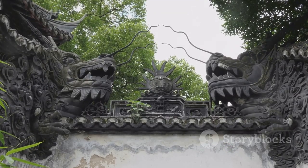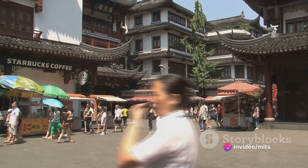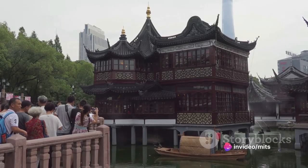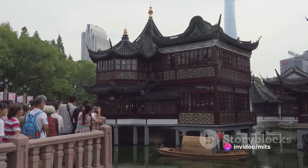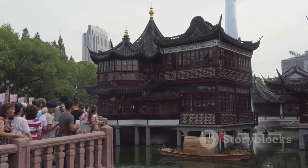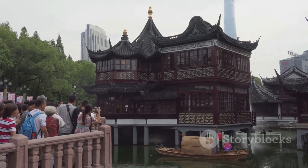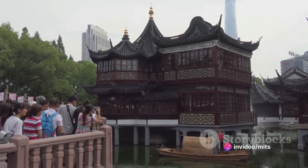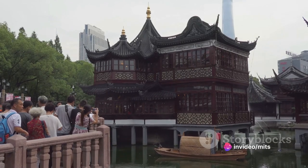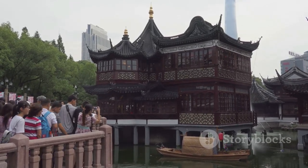Yu Yuan Garden is more than just a beautiful greenscape — it's a symbol of Chinese culture. The garden's layout, reflecting the traditional Chinese philosophy of harmony between man and nature, serves as a reminder of the country's rich heritage, its values, and its enduring love for beauty and balance. A visit to Yu Yuan Garden offers a refreshing break from the city's hustle and bustle — a place where you can pause, breathe, and appreciate the timeless allure of nature intertwined with history.